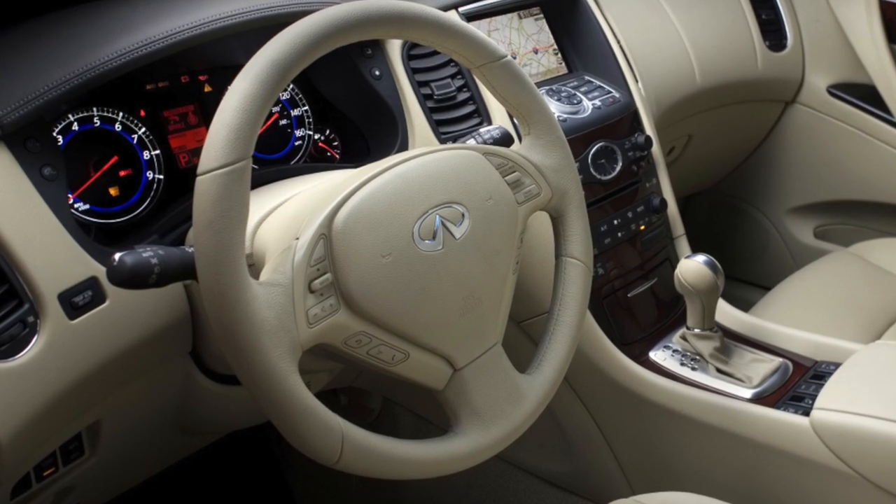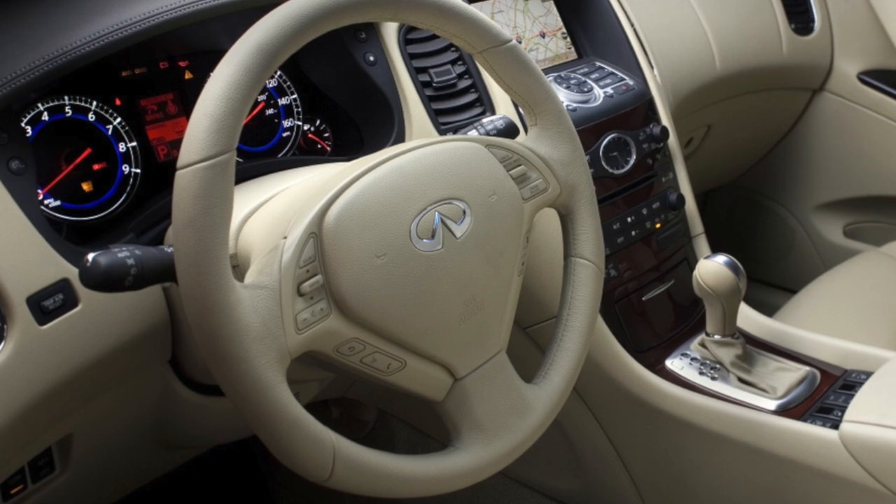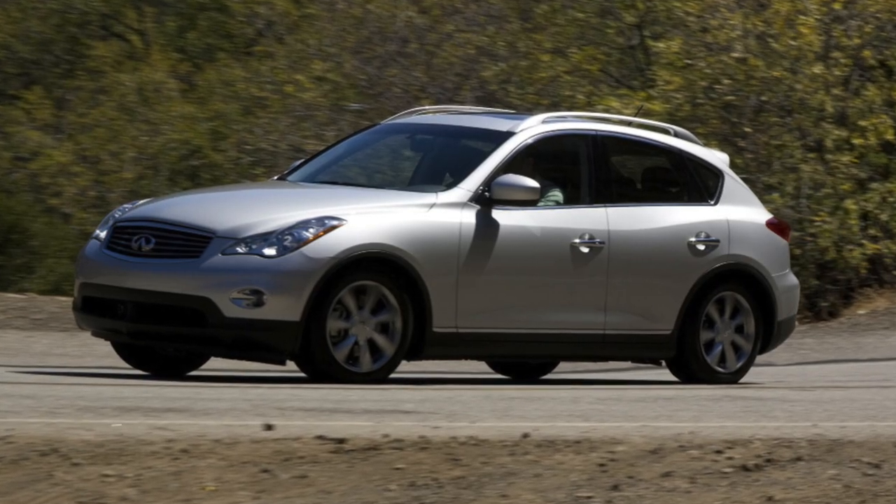The new EX35, with a 5-seater 5-door body called the Coupe Crossover, was created on an upgraded FM-type platform, like, for example, the G35 sedan.